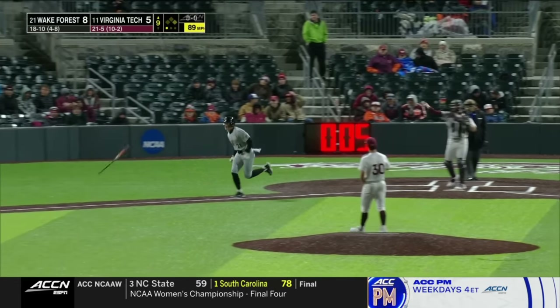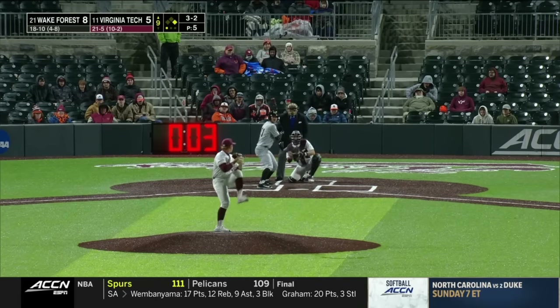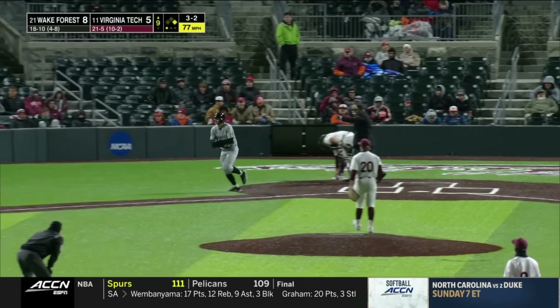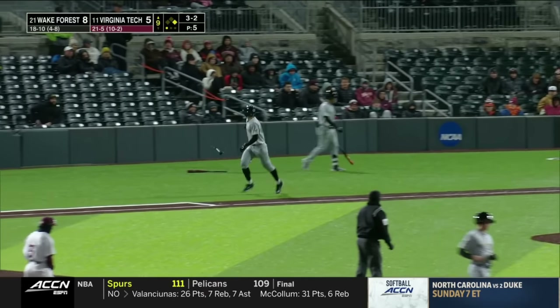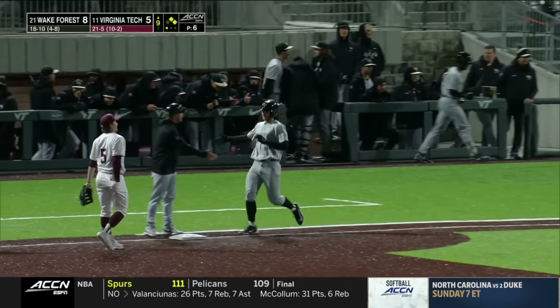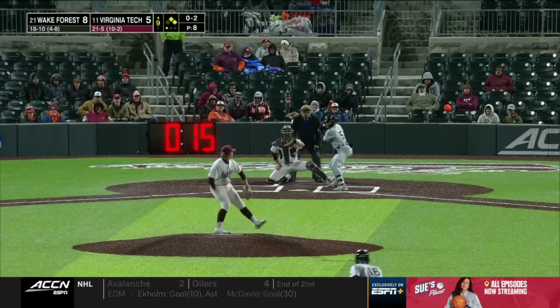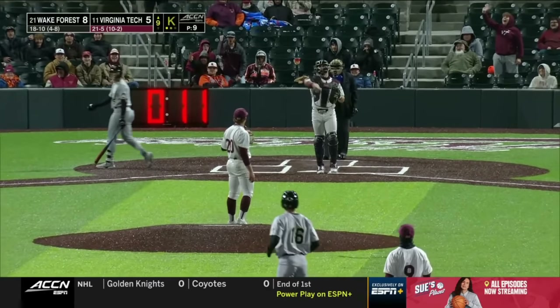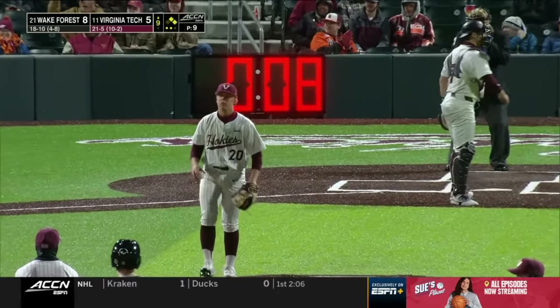One out, walk to Winnet. That one's going to miss — Reinisch is going to take first, so Wake Forest has runners on first and second for Seaver King. He gets him again — goes back-to-back-to-back for the strikeout, two away for the Hokies.